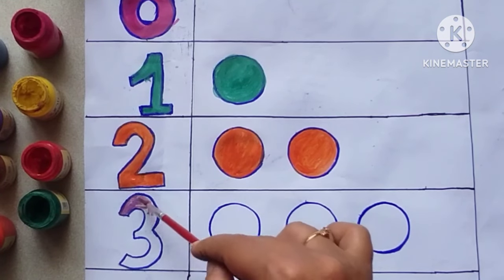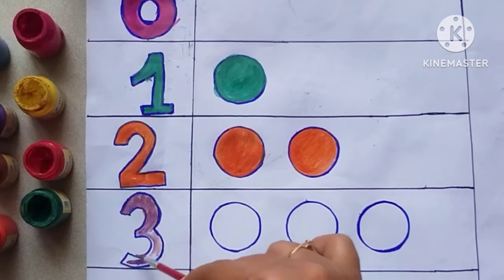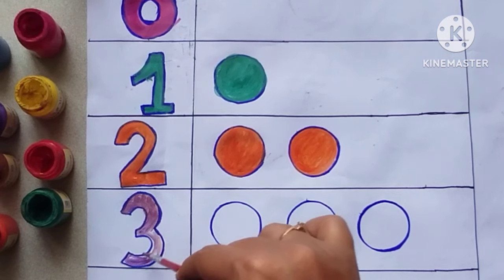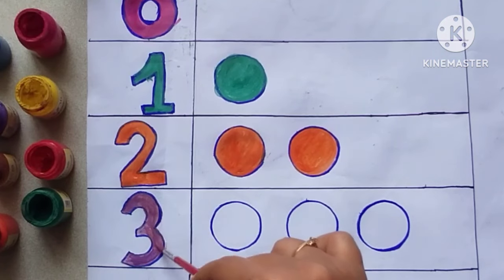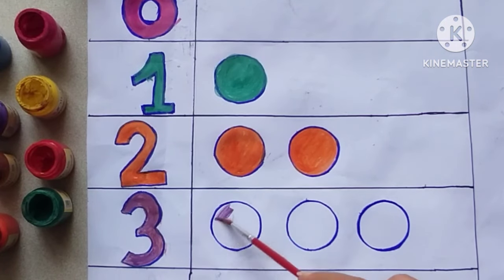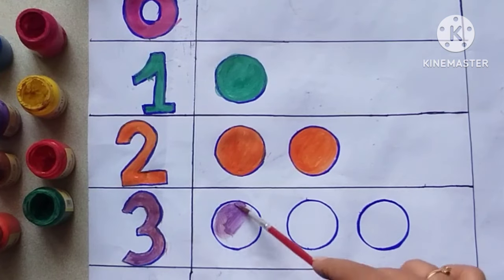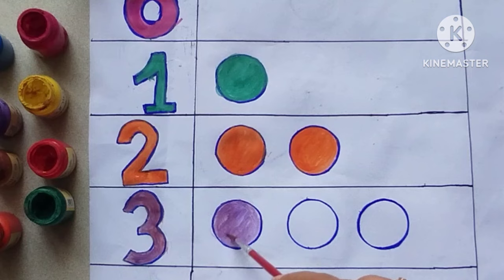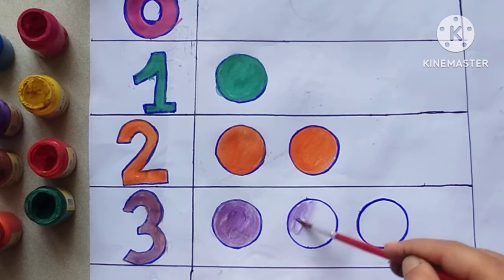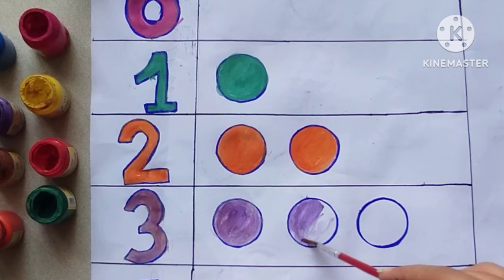Coloring number three purple. There are three circles. One, two, three. Three circles. Kids, count the number with me. One, two, three. Three circles.